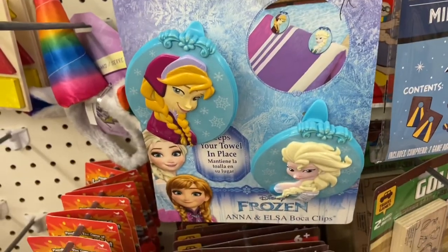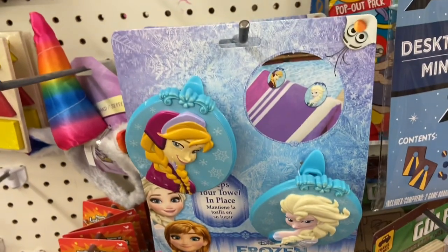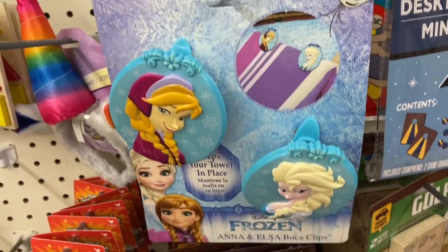I also found these Frozen Elsa towel clips so you can clip your towels onto a chair, and this is just a dollar.